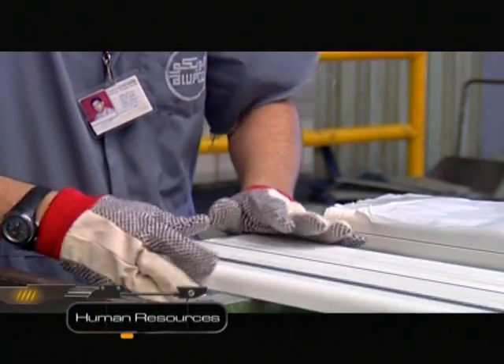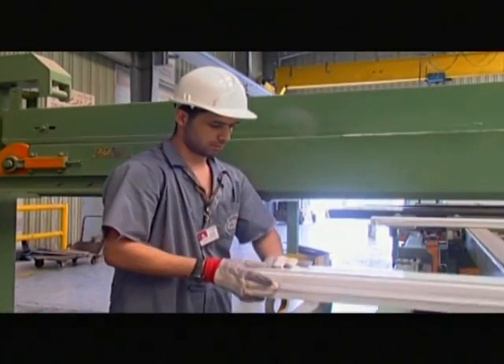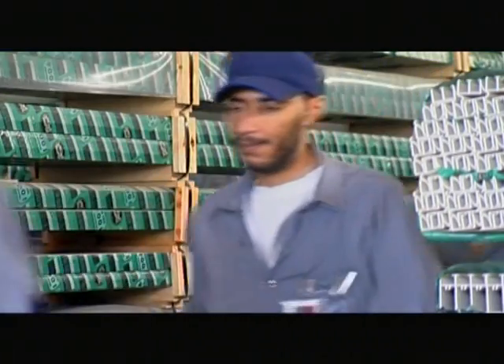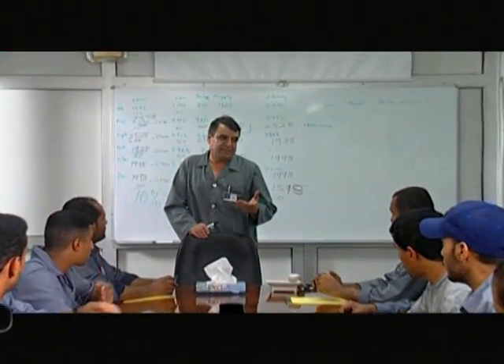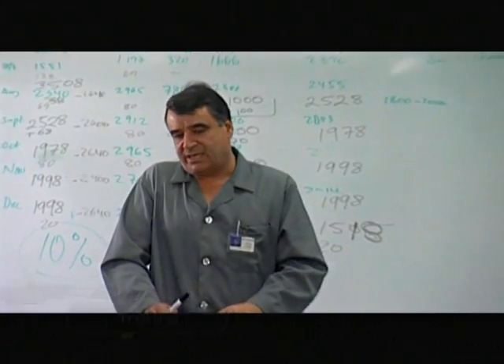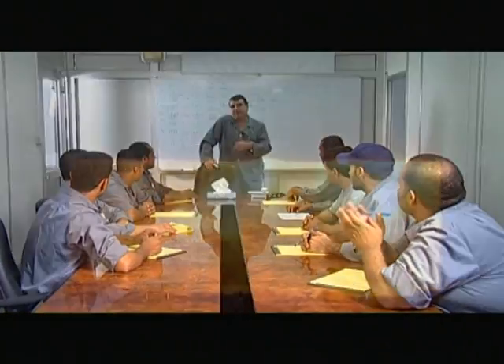Alupco is committed to employing the most talented and skilled people in the industry, with a focus on Saudiisation programmes, enhancing the skill pool in the region and providing Saudis with technical and administrative careers. Alupco provides internal training and higher education programmes to staff on technical, commercial and health and safety aspects, with the cooperation of international agencies and world-renowned institutions.